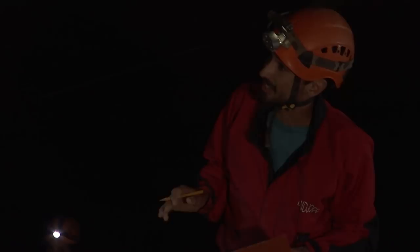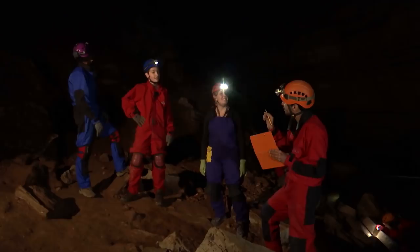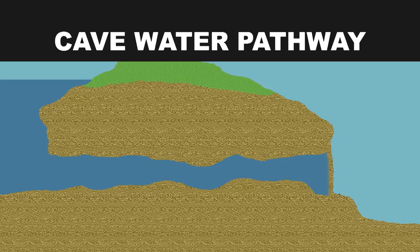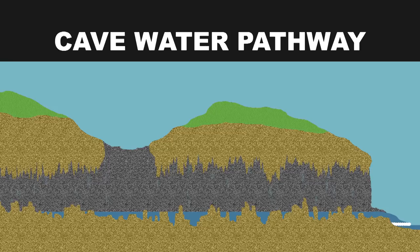This large area here at Blanchard Springs Caverns is called the Grand Canyon. Remember the little trickle of water we saw earlier? It's been joined by more and more trickles of water moving through the rock to create this large and beautiful underground river. Here in Arkansas, caves form in limestone rock. Water moves from the surface through cracks and pore spaces in the rock. Surface water starts out slightly acidic and can pick up acids from microbes in the soil as it moves into the subsurface, creating caves and larger pathways for water to flow.